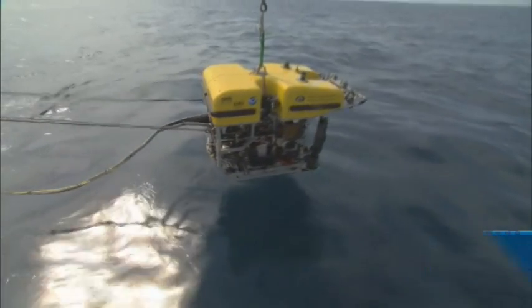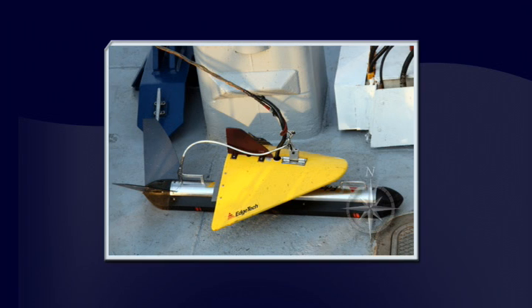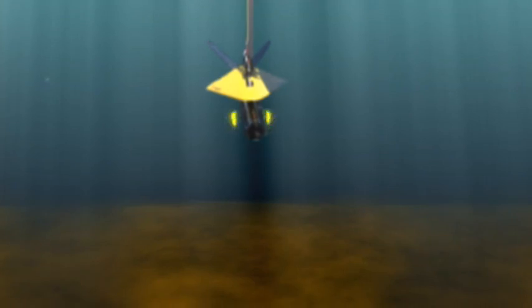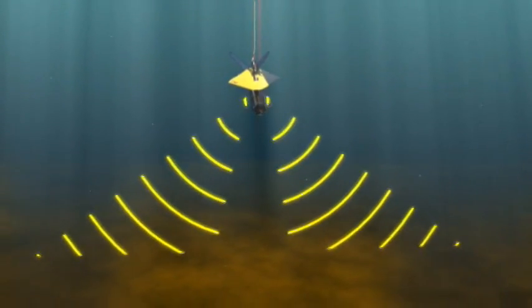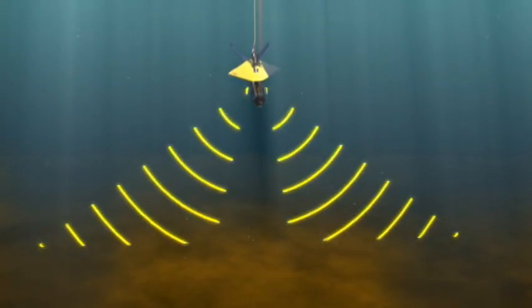To create a side-scan sonar survey, we tow an instrument called DIANA behind the ship. DIANA has special transducers on both sides, and they send out pings of sound to the sea floor. DIANA measures both the time it takes for the sound to return and the intensity of the returning signal. This combination gives us a picture of both what the sea floor looks like and if there are any objects resting on the sea floor.